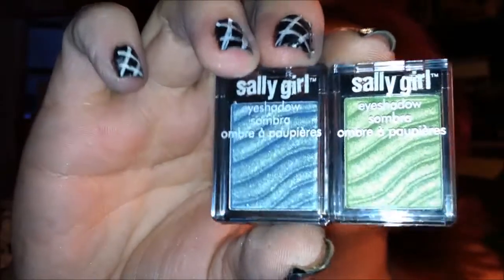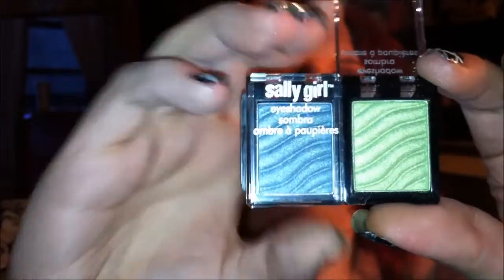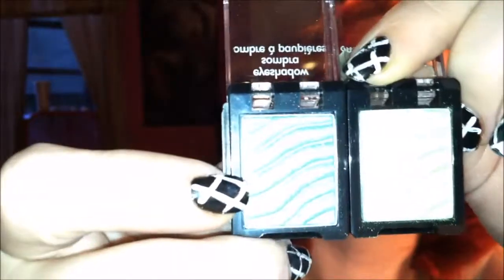I also have two single eyeshadows, which is kind of off the wall — they're Sally Girl eyeshadows from Sally Beauty. They're less than a dollar each with the club card, and I'm going to open them up because they have such beautiful coloration I haven't been able to find these kinds of shadows anywhere else. This one is Blue Marine and this one is Green Apple — two singles I was really excited about.